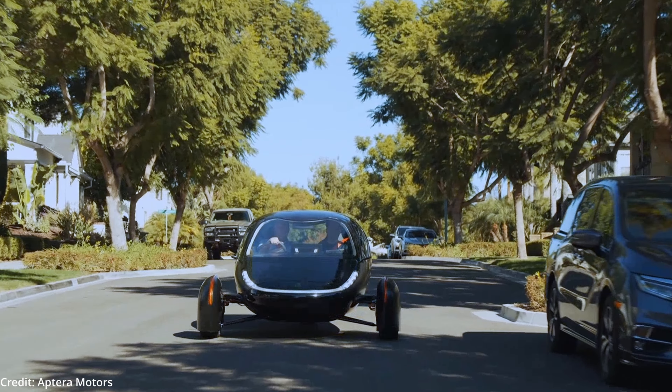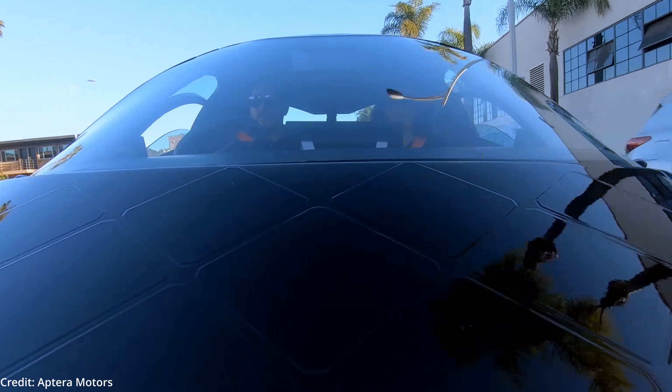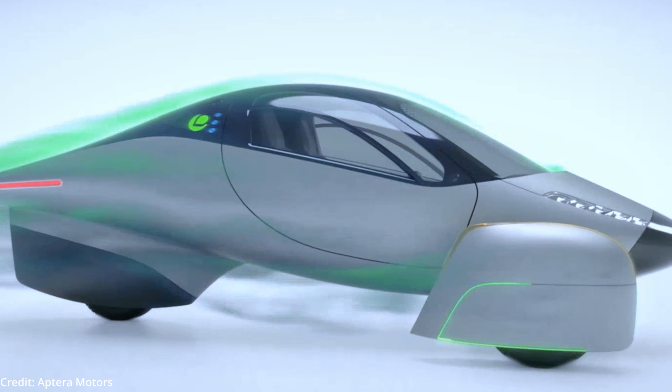The Aptera's aerodynamic design includes its smooth, drag-reducing undercarriage, which minimizes the air flowing against the motion of the vehicle.